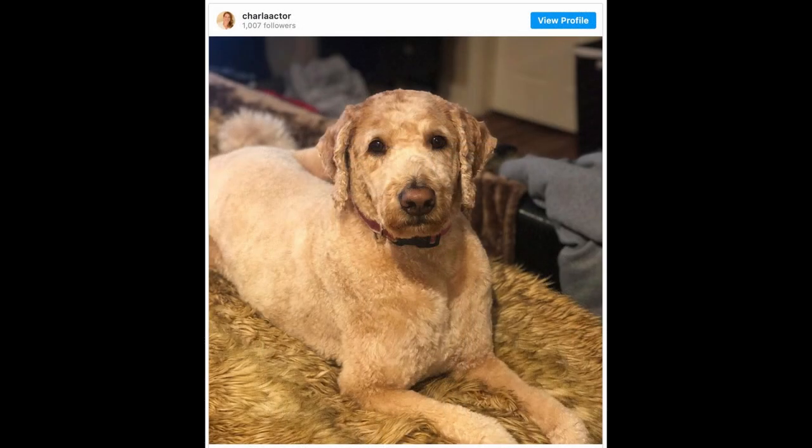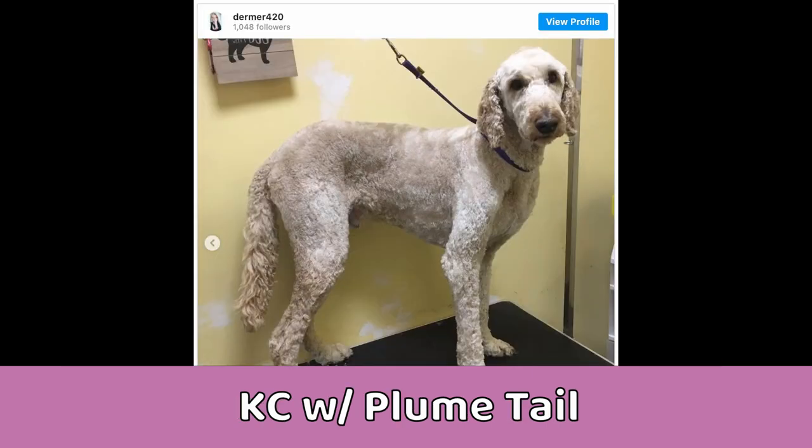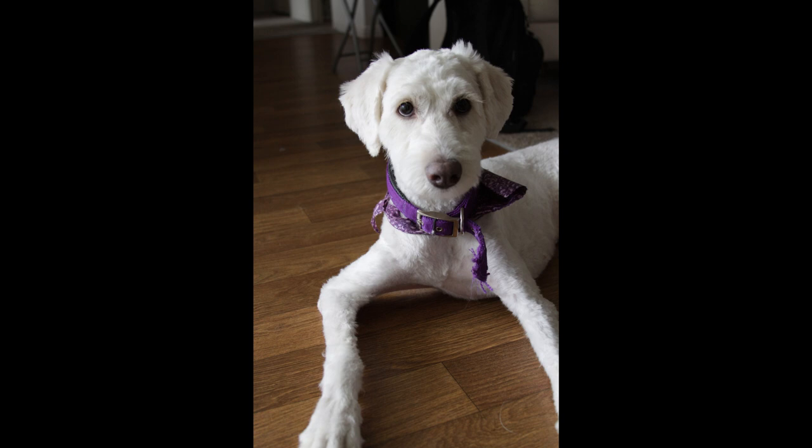Let's look at a few examples. In Chloe's younger years, she would get puppy cuts quite often, but now that she's older, she almost exclusively gets kennel cuts. I do it myself and it's super easy, so it just works for us.